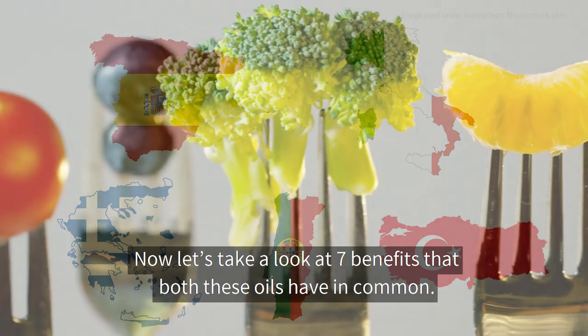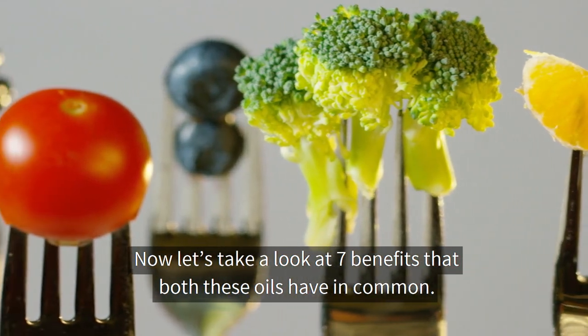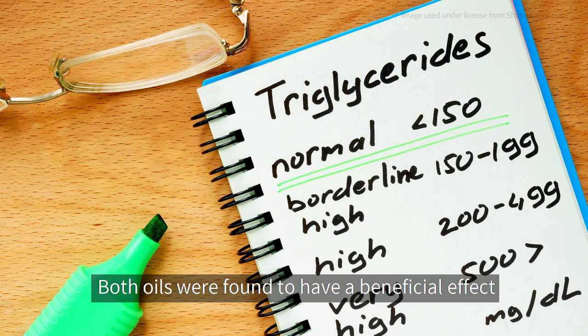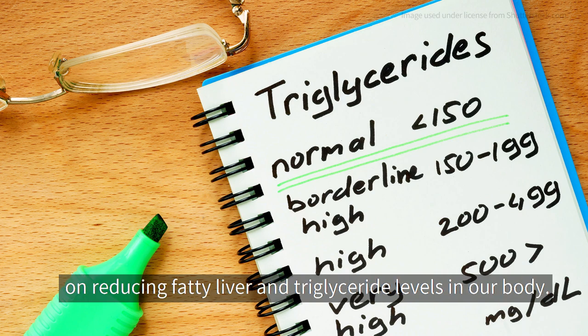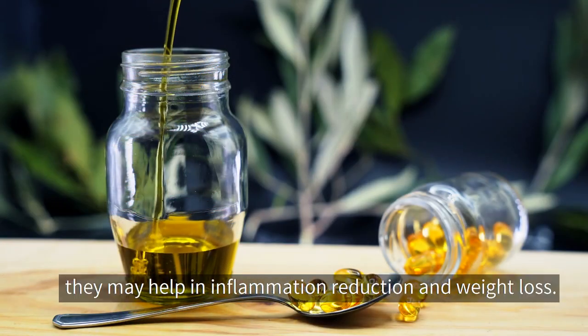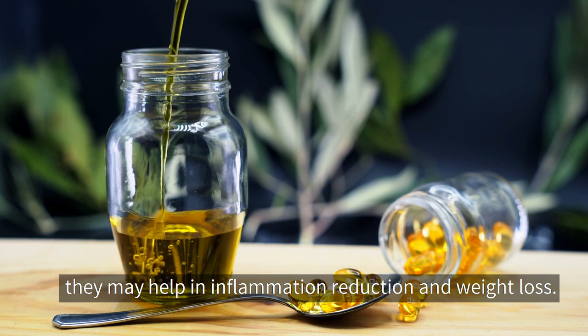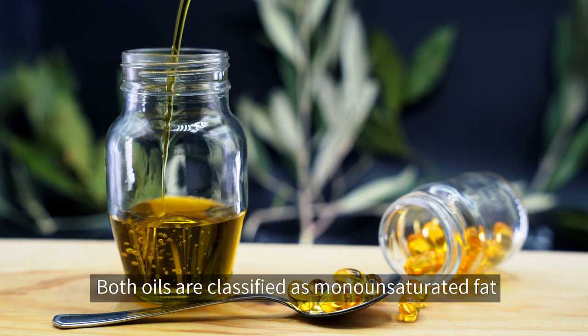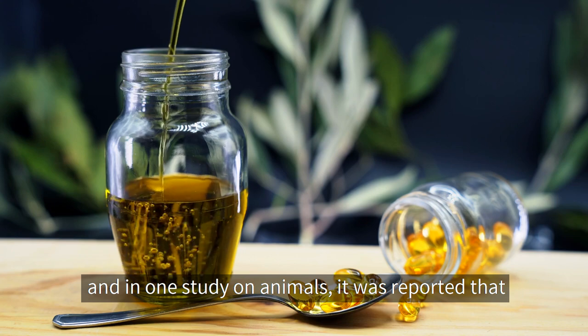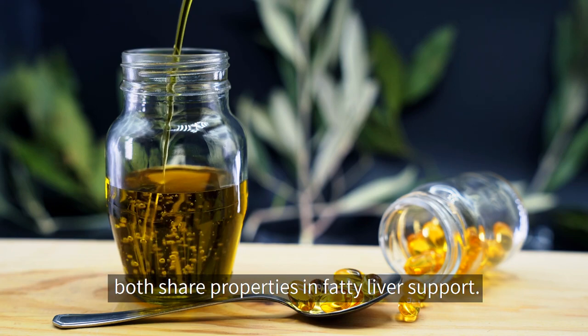Now let's take a look at seven benefits that both these oils have in common. Number one: triglyceride level control and fatty liver support. Both oils were found to have a beneficial effect on reducing fatty liver and triglyceride levels in our body, since both contain omega-3, which is considered a healthy fat that may help in inflammation reduction and weight loss. Both oils are classified as monounsaturated fat, and in one study on animals, it was reported that both share properties in fatty liver support.